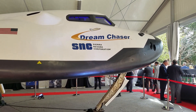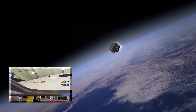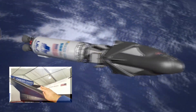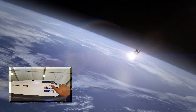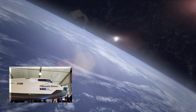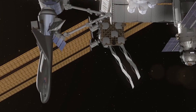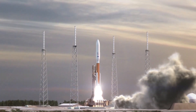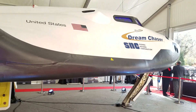What Sierra Nevada is going to do now is take all the experience they learned with this vehicle and build an uncrewed version. The fixed wings you see on the side will fold in, the windows will be gone, and it will have a solid mass on the back in black — their vehicle to deliver cargo to the International Space Station for NASA. They're looking to fly it on an Atlas V rocket built by United Launch Alliance, hopefully in the 2020 time period.